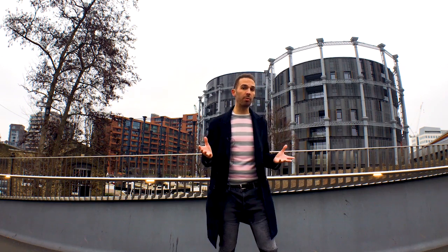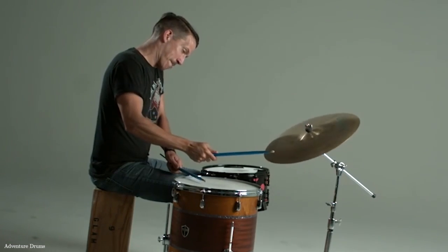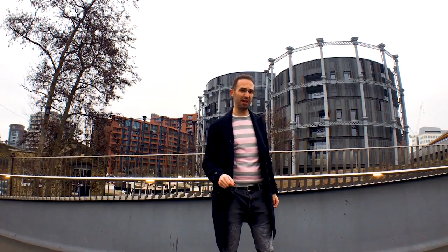Drums are the most common type of membranophone — musical instruments that primarily make their sounds by vibrating membranes, or essentially surfaces. Technically, kazoos, merlotons, and swazzles are also in that category. And yes, I haven't heard of the last two either.